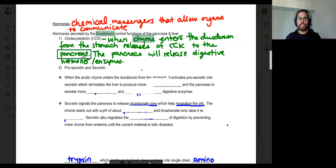Yes, it is the duodenum that releases CCK. CCK does many things in the body, but the main thing we are focusing on is its stimulation of the pancreas. Does everyone have a general idea about CCK?